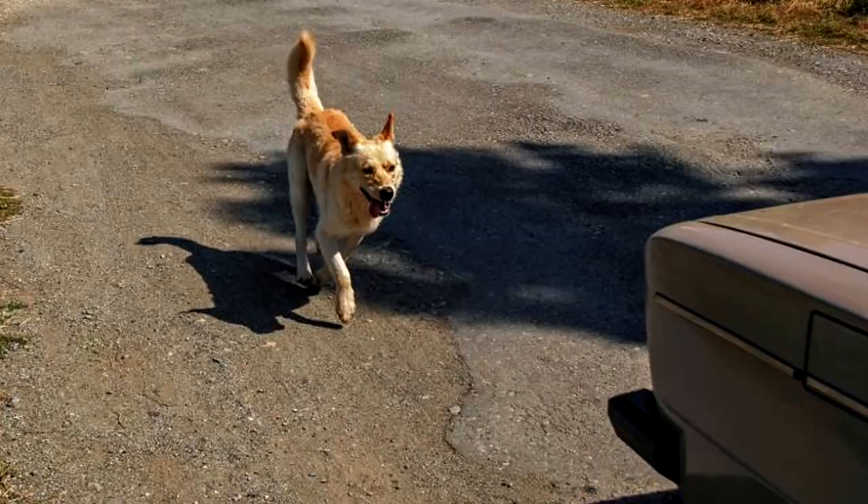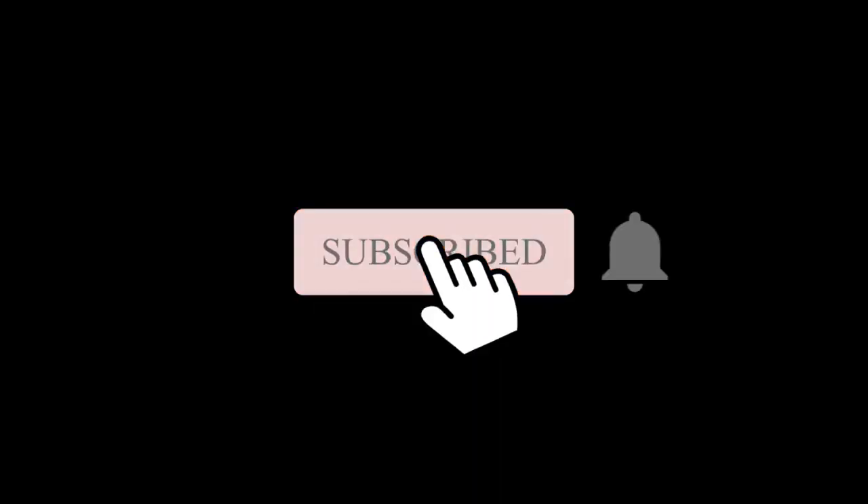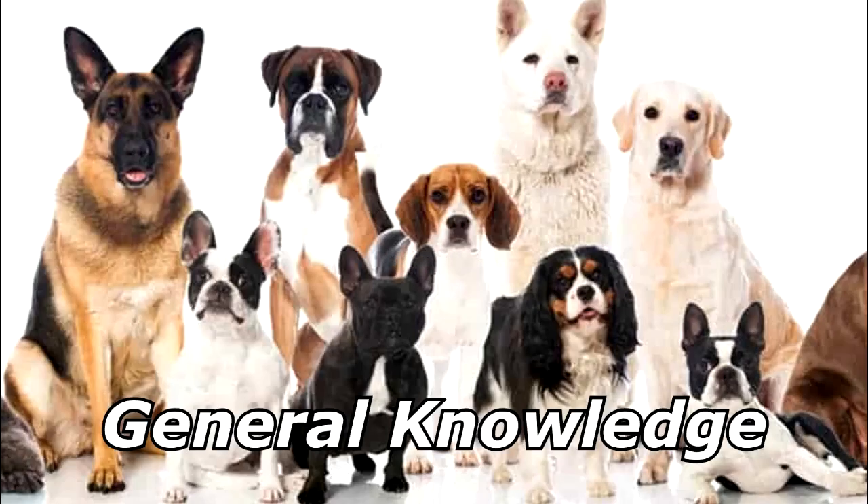What would happen if you crossed a dog and a cheetah? You'd get a dog that chased after cars but was actually fast enough to catch them. Thanks for watching and subscribe for more bad jokes and general knowledge about dogs.